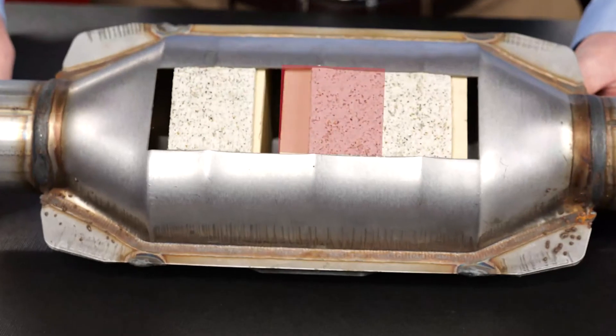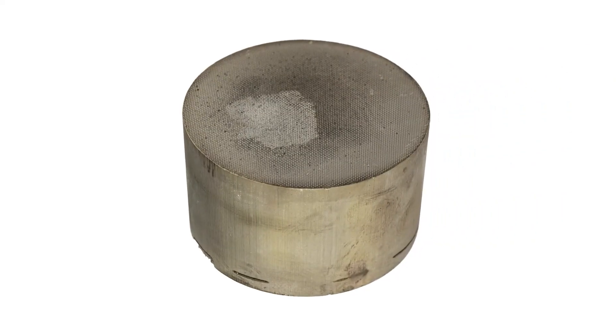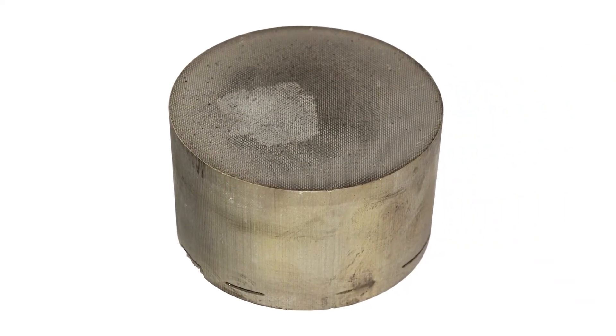One catalyst formulation goes in the front and another catalyst formulation goes on the rear of that very same brick. Our competition uses a generic brick with a weak singular catalyst formulation that is spread thinly and unevenly across the entire brick.